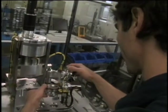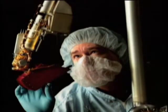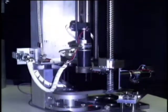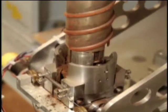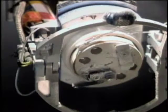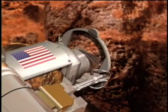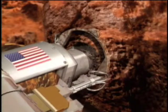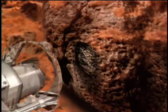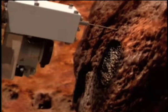NASA SBIR contracts helped the company mature the technology and build relationships with the scientists who would one day rely on it for a mission to Mars. That legacy knowledge was essential for success, as the original SBIR technology evolved from a corer into a grinder based on a simple sketch. Working closely with researchers at JPL, Honey Bee developed what is now known as the Rock Abrasion Tool, or RAT — a tool that uses gentle abrasion to expose Martian rock for analysis by other instruments.